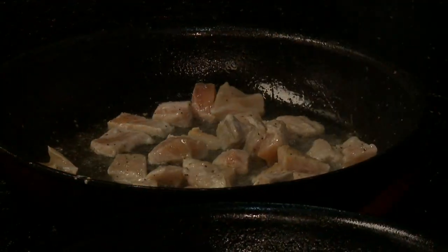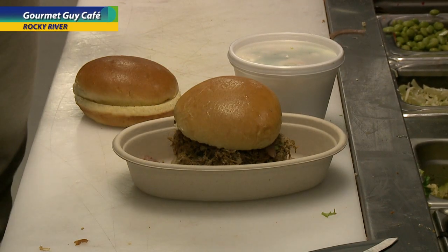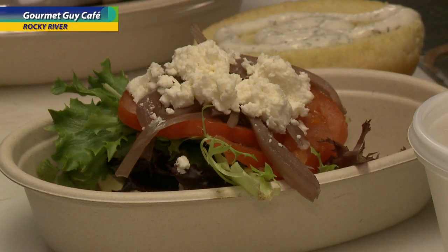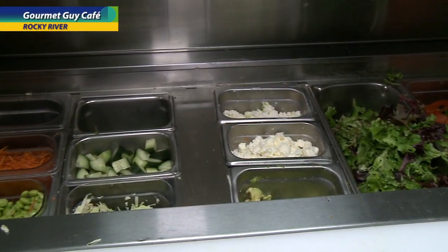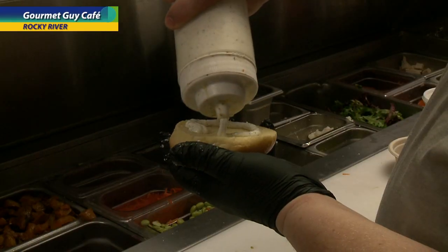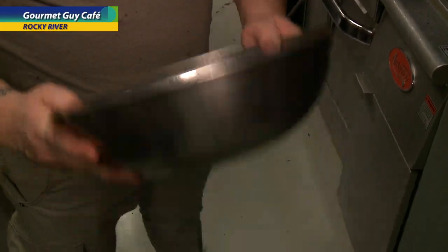You pick your own protein between salmon, steak, chicken, and tofu. You pick if you want a wrap, a salad, or a rice bowl. You pick quinoa or white rice, and then you have a bunch of different toppings, different dressings that we make in-house, and a bunch of different sides.